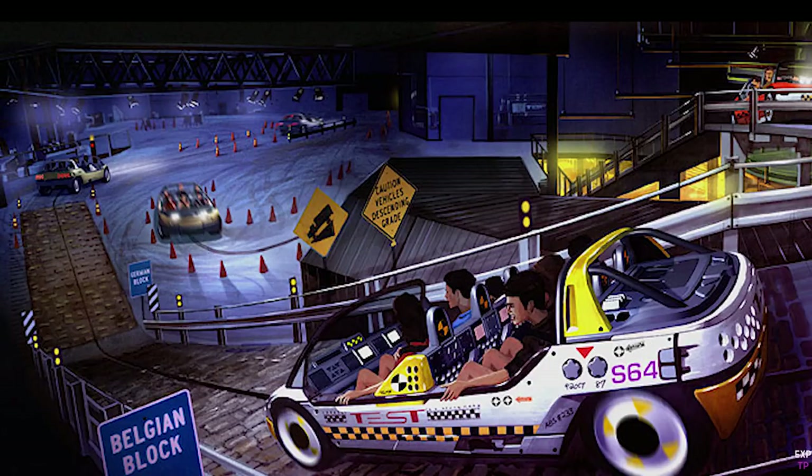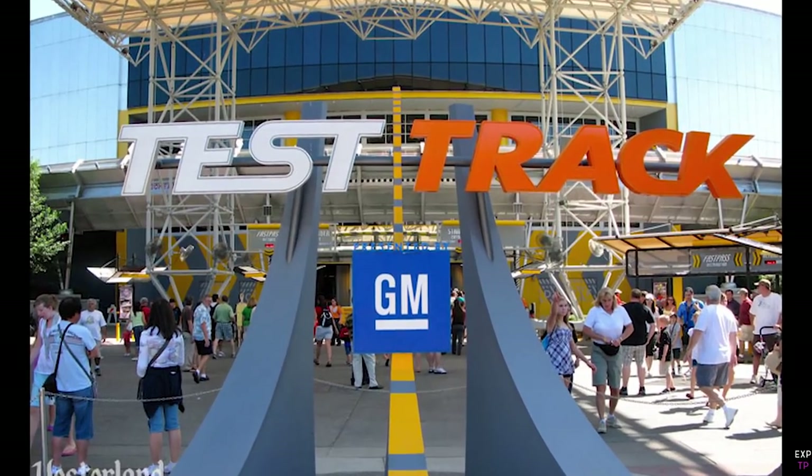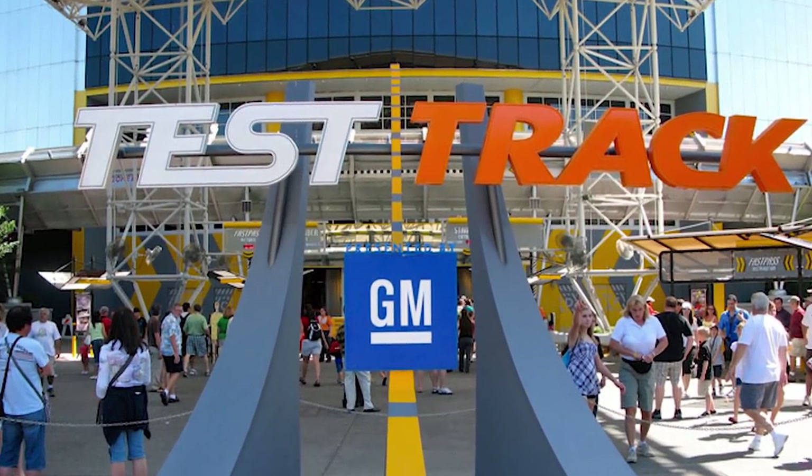The replacement for World of Motion was to be called Test Track and was planned to open two years later in 1998. But things didn't exactly go to plan.